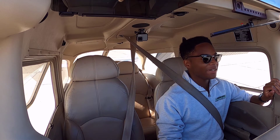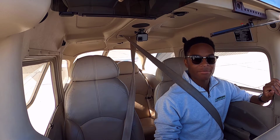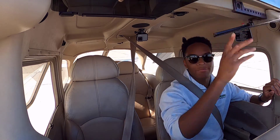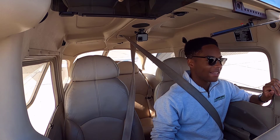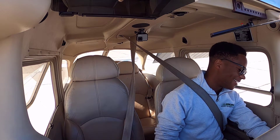Hey guys, it's me Jordan. I'm just sitting here down at AFT Flight. What we're gonna do is just practice some traffic patterns. It's always good to be proficient, even though I am current. It's been a while since I've been on this airplane, so I'm gonna make sure that I still know what I'm doing.